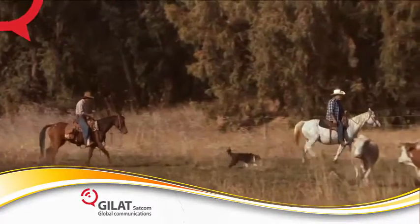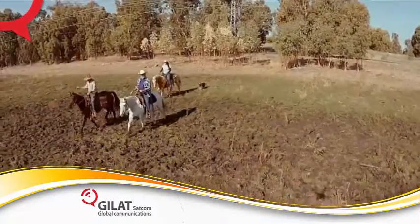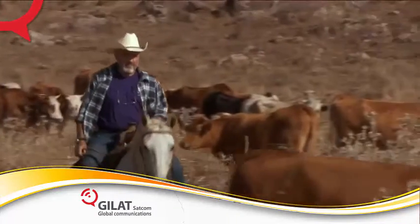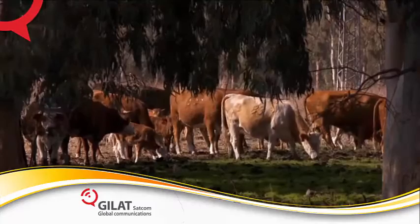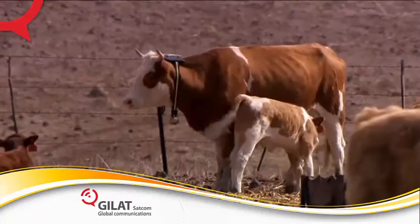Ranchers currently lack cost-effective means to monitor the physiological condition of their cattle across great distances and large grazing areas. The result is low yield. Low yield refers to the number of calves born in a given year that survived the six to nine month nursing period.